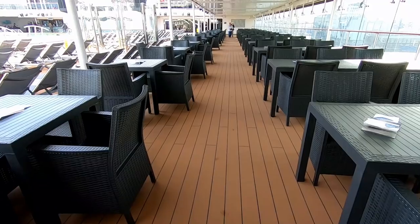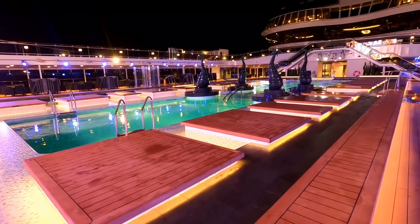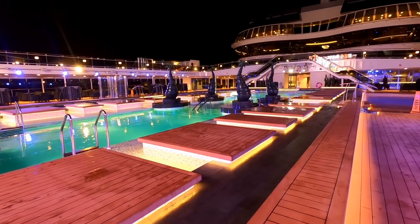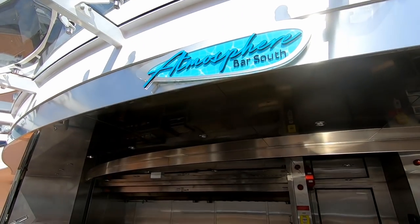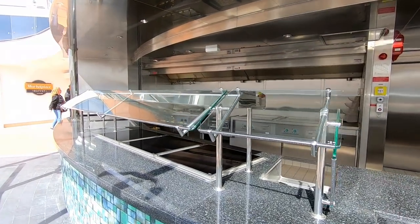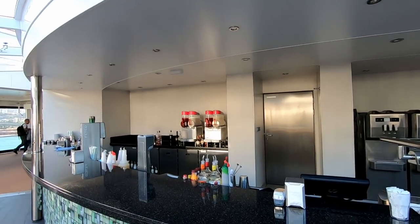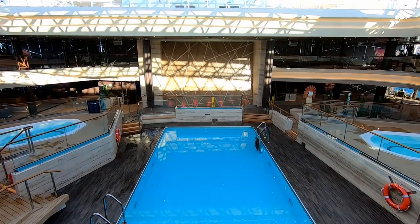During my cruise, I didn't see any movies playing on the LED screen — maybe they will in the future. Here's some of the seating along the sides of the main pool, and a lot of great lighting at night. You have two eating and drinking stations just aft of the main pool: Atmosphere Bar and Atmosphere Ice Cream Bar. There's also food served here throughout the day.